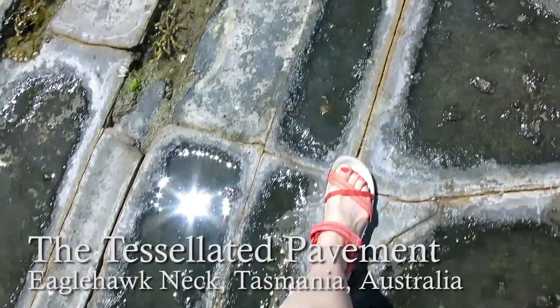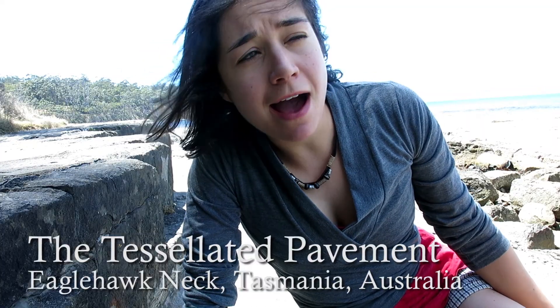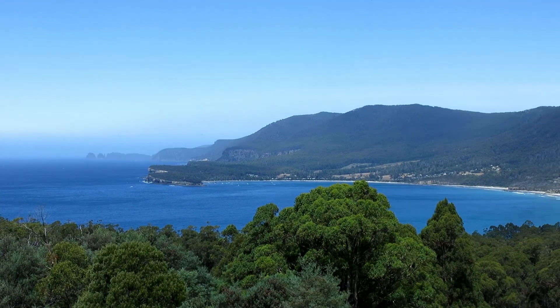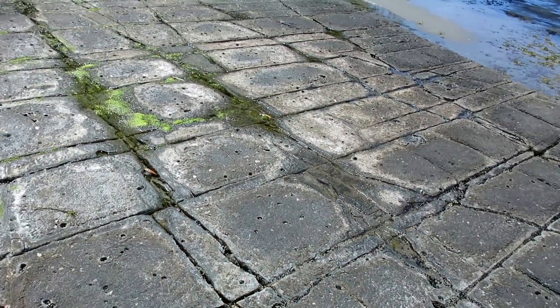Hi, so this is the tessellated pavement in Tasmania. It's about an hour or so southeast of Hobart, and it's near the Tasman Peninsula, where all the amazing pillars are. It's a really unique geological formation that you can come visit.